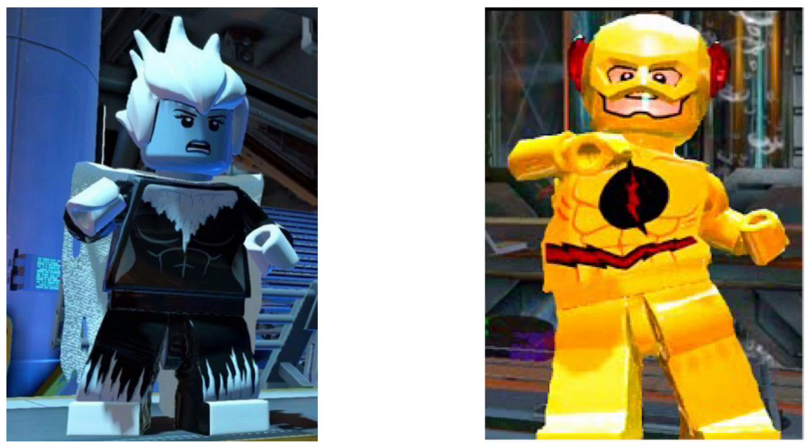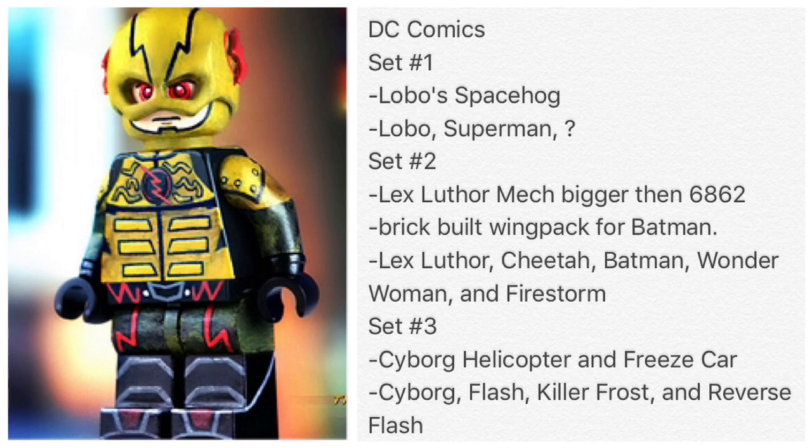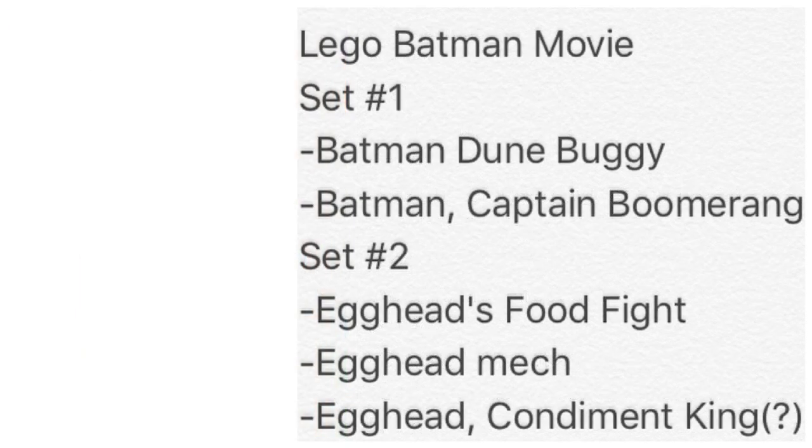...are Killer Frost and Reverse Flash, because we never really got an official Reverse Flash or an official Killer Frost minifigure. People have made their own versions and they look great. I would love to see a CW version of Reverse Flash — that would be really cool — but I honestly doubt they would actually do that. It's a hugely missed opportunity.